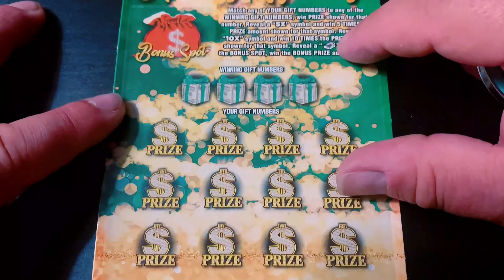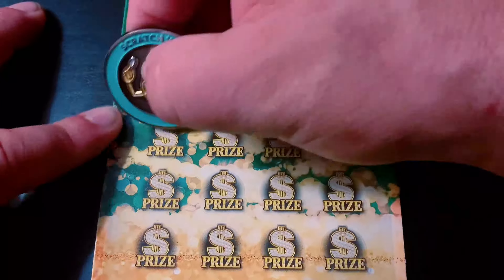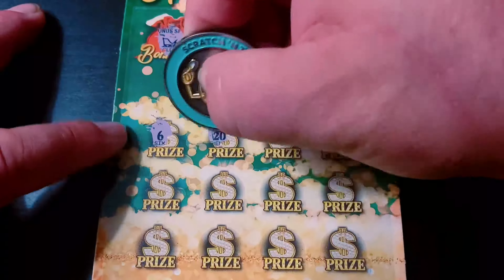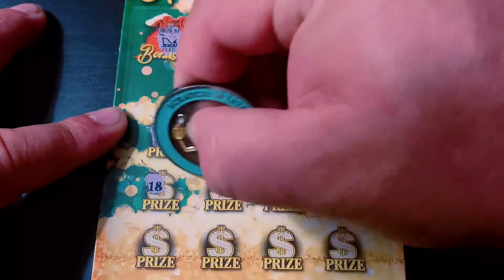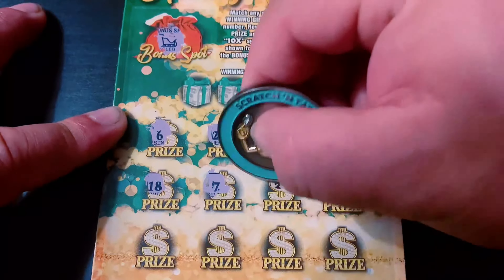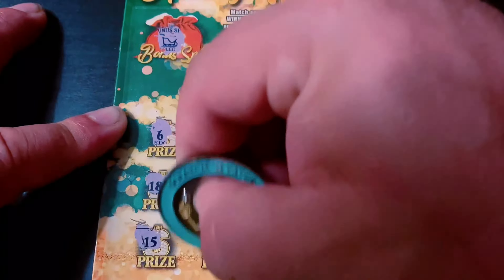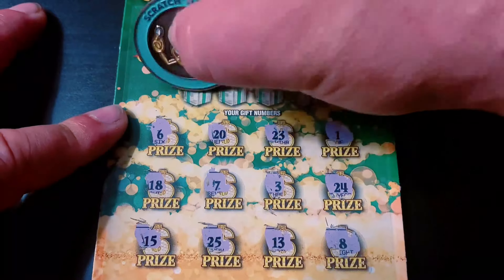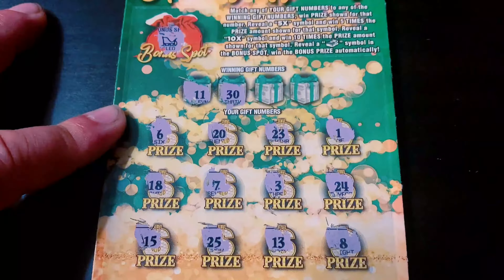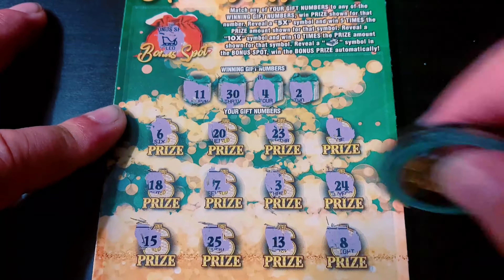Ay-yi-yi, two tickets to go. This is the second-to-last ticket — ticket 58. Can we win in the bonus? Nope, that's a sleigh. Can we find a symbol or some dupes? I'm not seeing any. Eleven, thirty, four, and two. And nothing on this one.